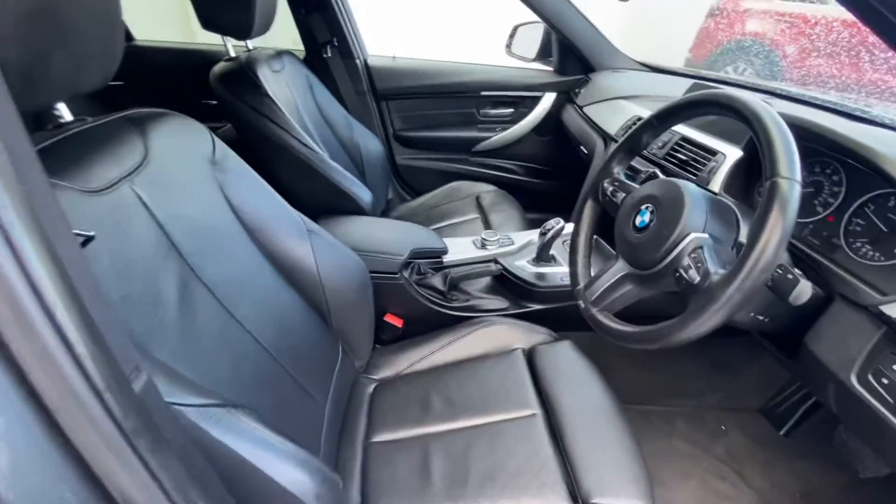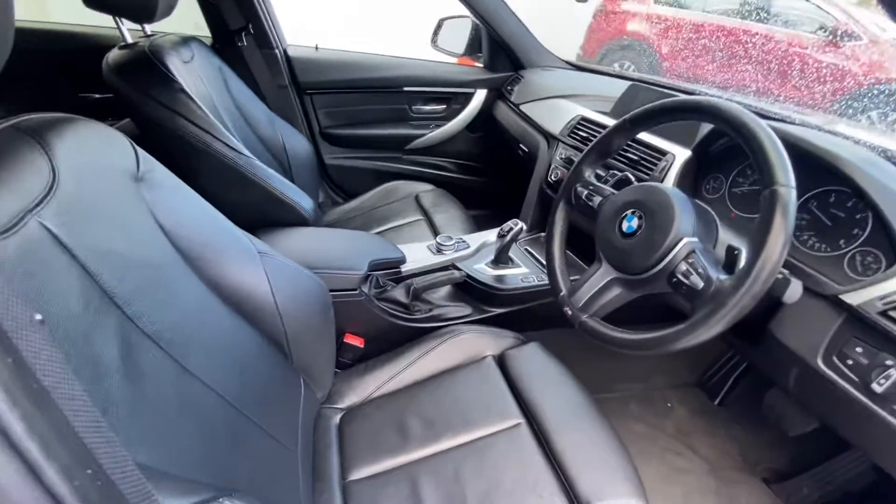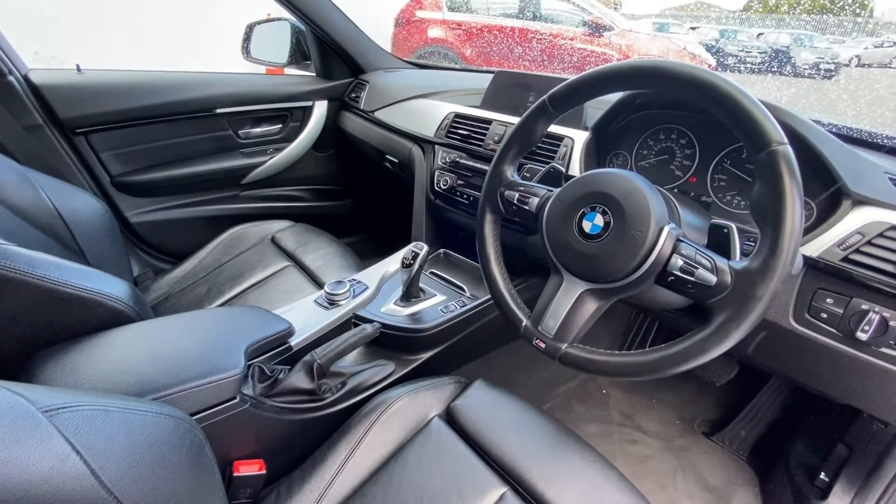You have your M Sport lining at the side, full leather interior, leather armrest, electric wing mirrors, your media connection, and sat nav.